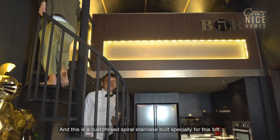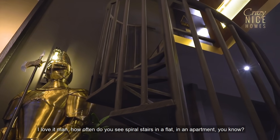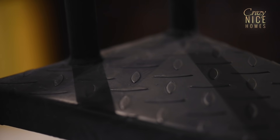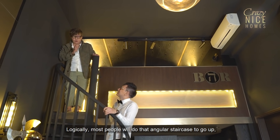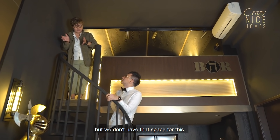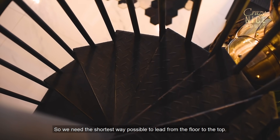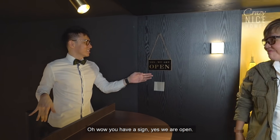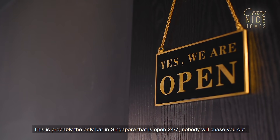This is a customised spiral staircase built specially for this loft. How often do you see a spiral staircase in a flat apartment? We needed a space-saving solution — most people would do an angular staircase to go up, but we don't have that space. We need the shortest way possible to leap from the floor to the top, which means going vertically, hence the spiral staircase. And we have a sign — 'We Are Open' — this is probably the only bar in Singapore that is open 24-7!